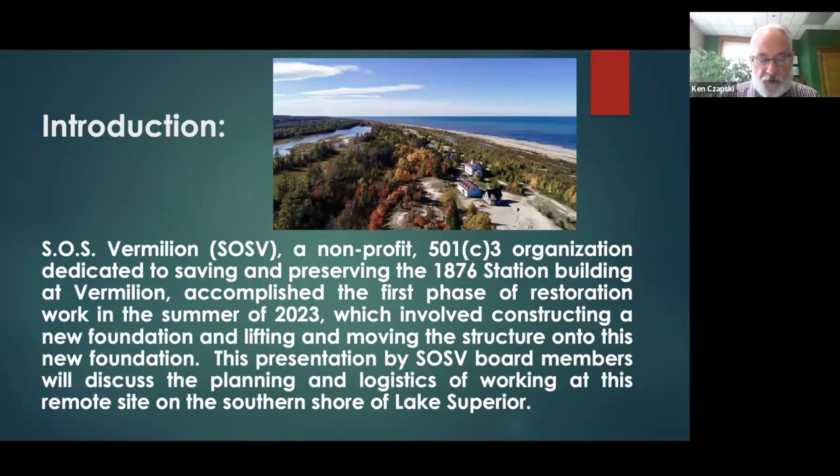Our organization, SOS Vermilion — also called SOSV for short — is a non-profit 501(c)(3) organization dedicated to saving and preserving the 1876 Station Building at Vermilion. We accomplished the first phase of restoration work in the summer of 2023, which involved constructing a new foundation and lifting and moving the structure onto this new foundation. This presentation will discuss the planning and logistics of working at this remote site on the southern shore of Lake Superior.